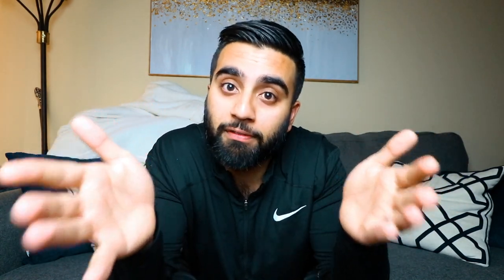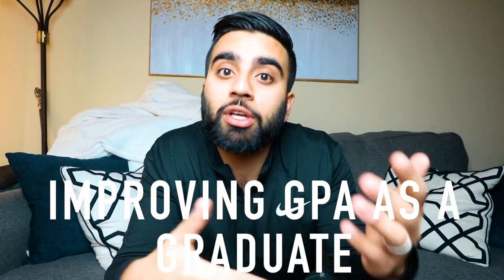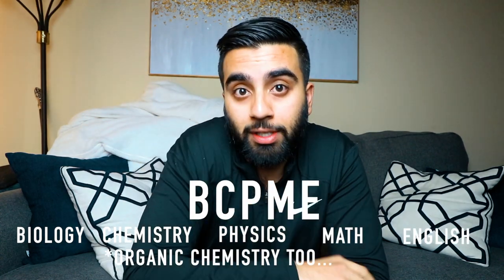If you have a low GPA, there are several ways you can fix that. If you are currently in undergrad going through the pre-med cycle and haven't graduated, I'll talk about how you can improve your GPA and become a better applicant. When you are a pre-med undergraduate, you need to make sure your GPA is strong — but it's not just your overall GPA that matters. Medical schools look at a very specific GPA called your BCPM, which stands for biology, chemistry, physics, organic chemistry, math, and English classes. Everything else doesn't really matter as much.